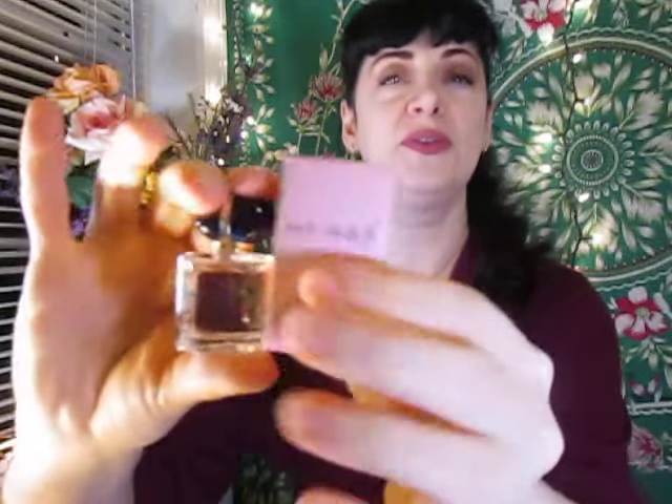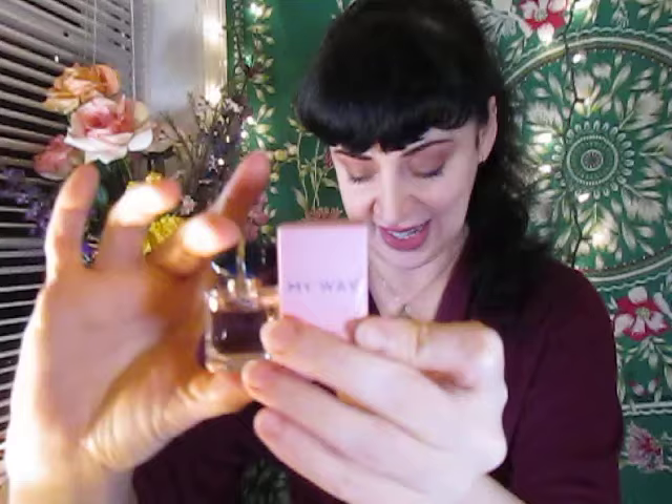This fragrance was released in 2020, so it's been around for about four years now. I have smelled this before but it's been quite a while. Going through all the different perfumes and samples I have, I decided I really do need to give this one a review. I also have the My Way Nectar, so I'm going to be doing a separate video reviewing that one as well.